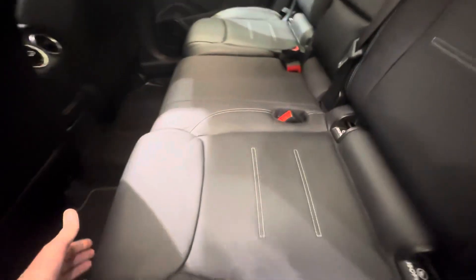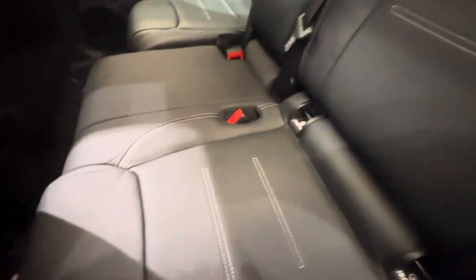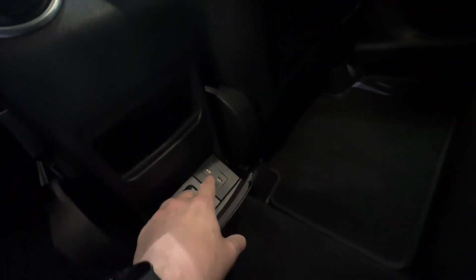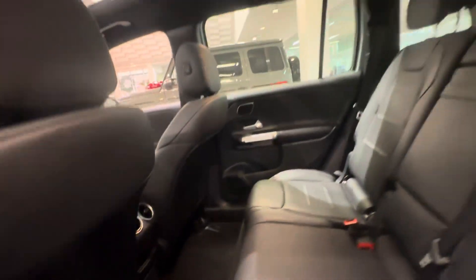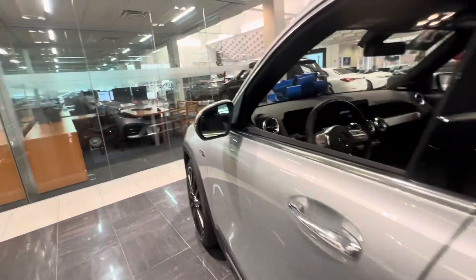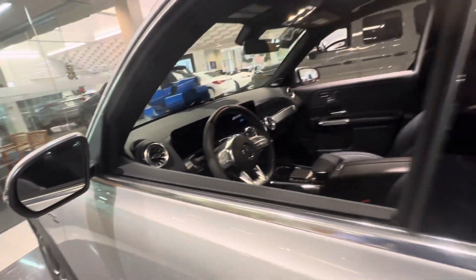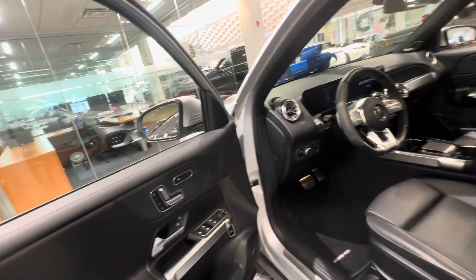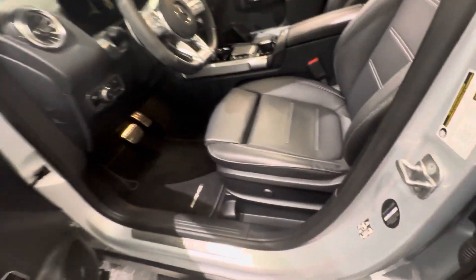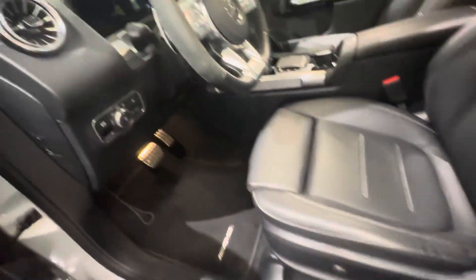These seats go forwards and backwards and also recline. You have a 115-volt outlet right there, two USB-C chargers, and the panoramic sunroof. You have your blind spot monitor on both side mirrors, heated seats, three different memory seat selections, and lumbar support right there.